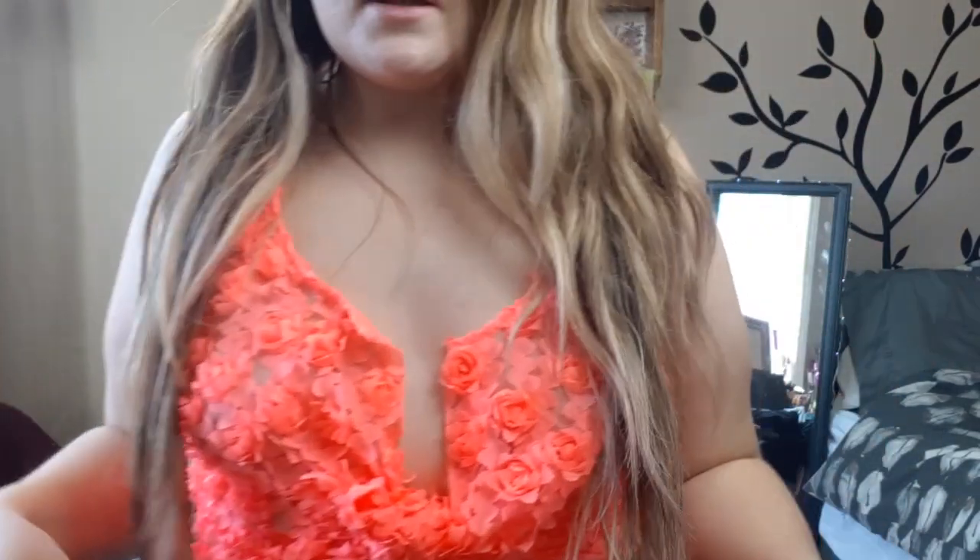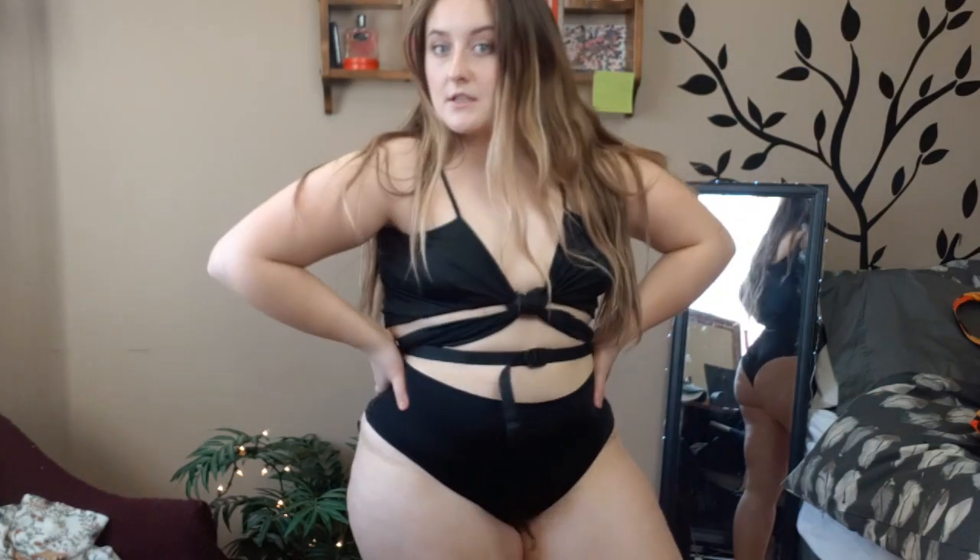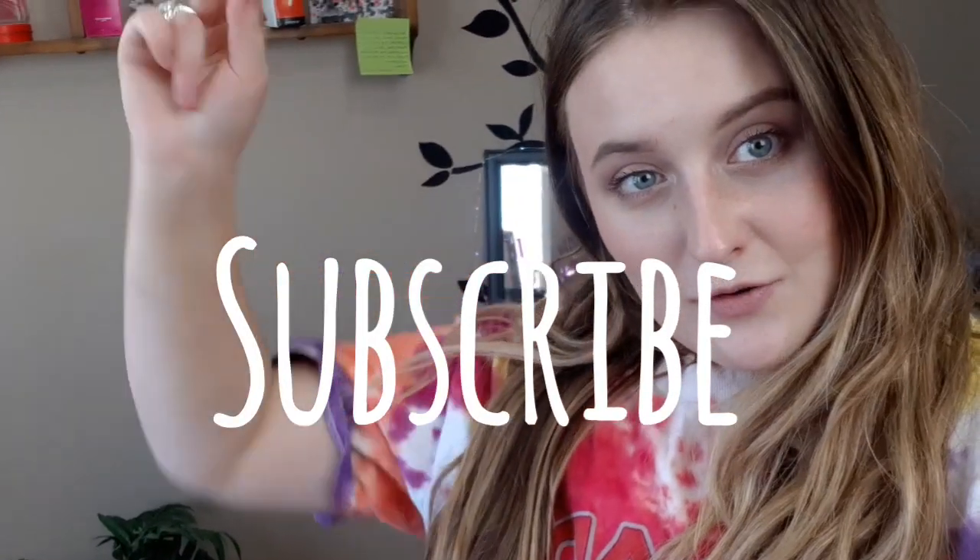Thank you for watching! Please comment below and tell me what outfits I should bring — I still don't know, but I don't want to under pack or over pack like I normally do. Stay tuned for more videos, vlogs, and different looks from my vacation. Please follow me on Instagram and subscribe — adios, peace out!